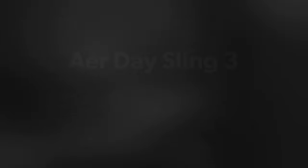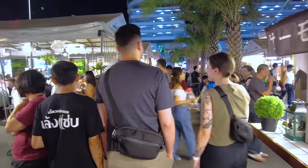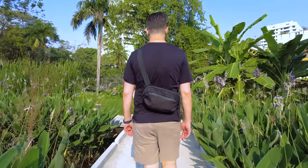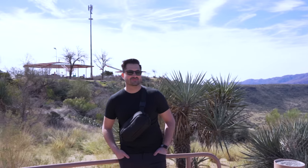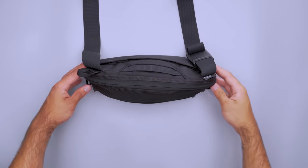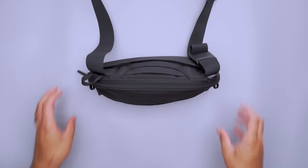We all love travel backpacks, but they're pretty big for daily excursions, and that's why we dig slings. The Aer Day Sling 3 makes it easy to carry and find what you need while traveling. When you're going through the airport, you can put all of the contents of your pockets right into this sling, and when you get to security, you can just pop this into the bin. The Day Sling 3 has a flat base, which allows you to stand it up on the table for easy packing before you leave for the day — it just stands up on its own, just like that.